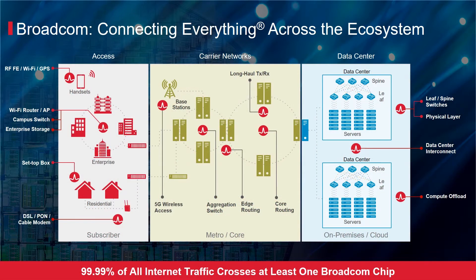99.99% of all internet traffic crosses at least one Broadcom chip. Broadcom provides world-class platform solutions to address connectivity needs for access, carrier, and data center networks. Leveraging economies of scale, the breadth of our product portfolio, our focus on technology leadership, and our ability to execute enables us to develop best-in-class market solutions.